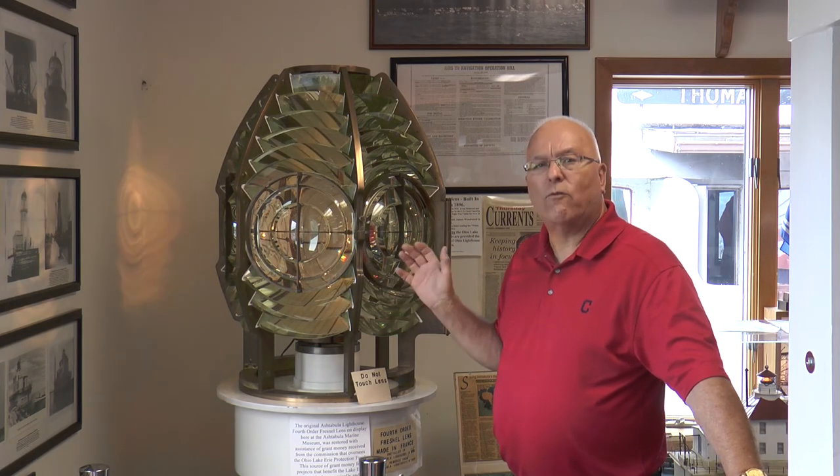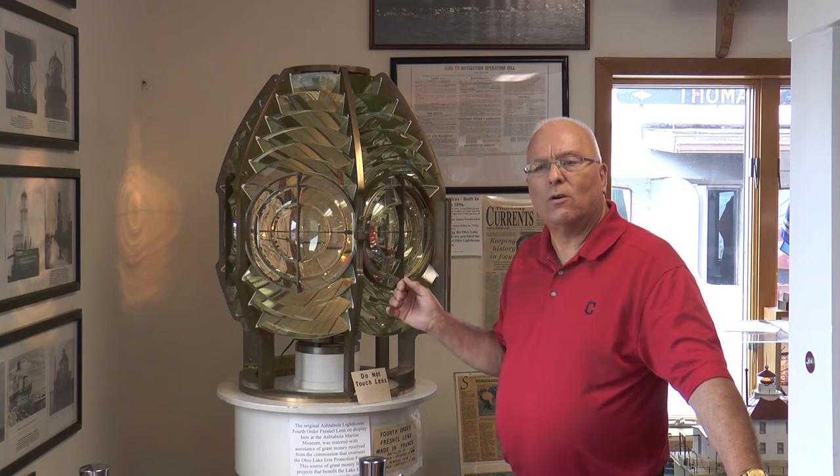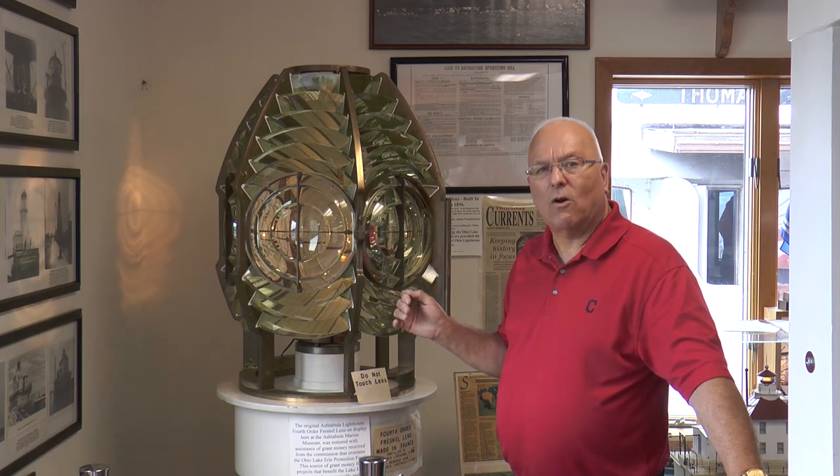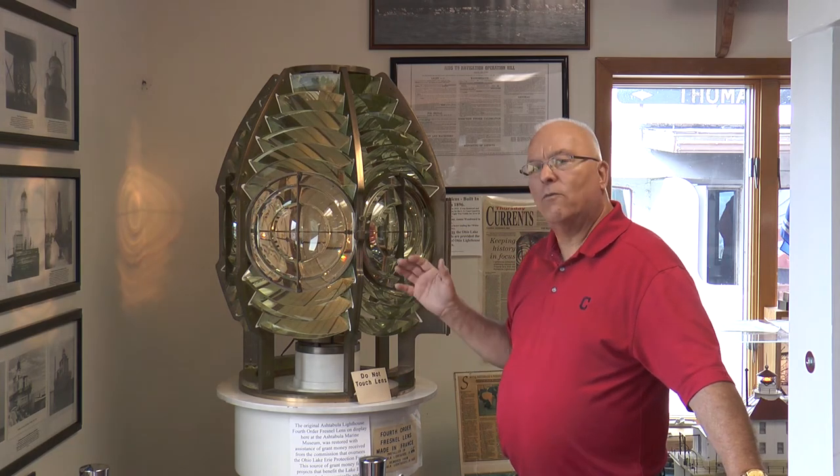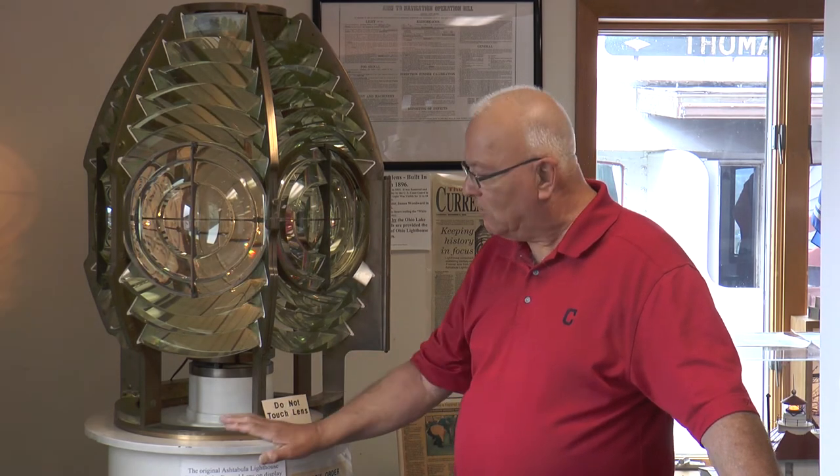The Fresnel lens — this is the Ashtabula lighthouse's original light, a fourth-order light. The fourth order would be somewhat smaller than a first-order light, which was big enough that a person could actually stand inside it. The fourth-order light would have been used around the Great Lakes for guiding ships into the different harbors — this one guiding ships into Ashtabula Harbor. We have a top plate here that actually turned, so the light flashed every time the beam went past your face, with the whole section rotating on top.